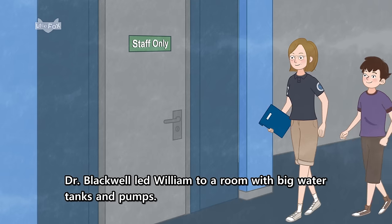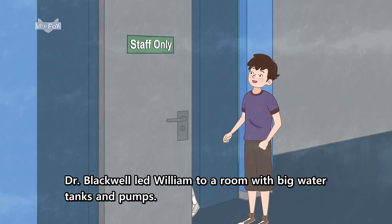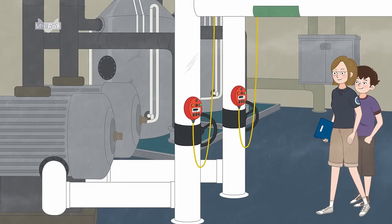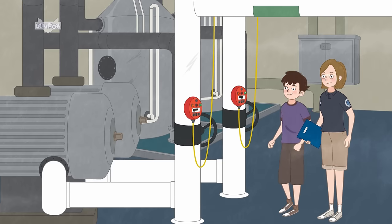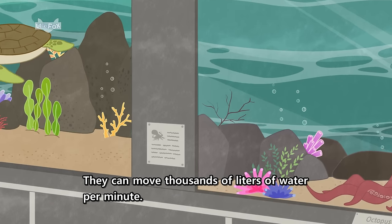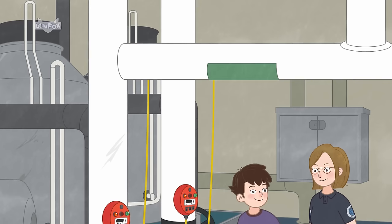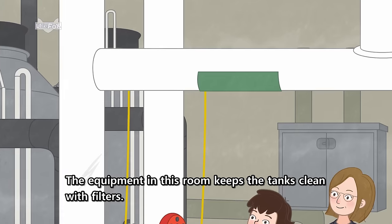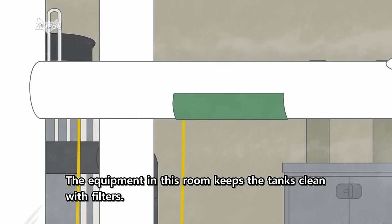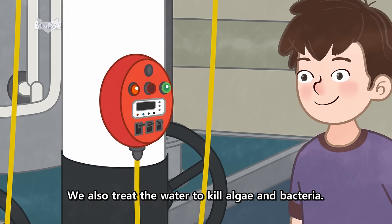Dr. Blackwell led William to a room with big water tanks and pumps. "These pumps are connected to all of the tanks. They can move thousands of liters of water per minute. The equipment in this room keeps the tanks clean with filters. We also treat the water to kill algae and bacteria."